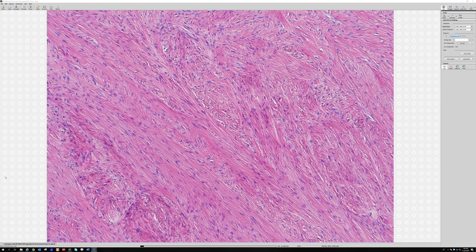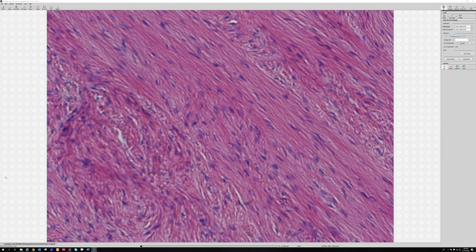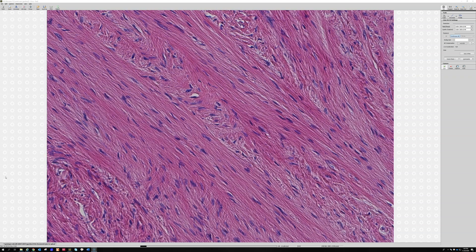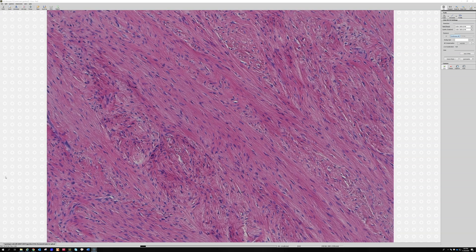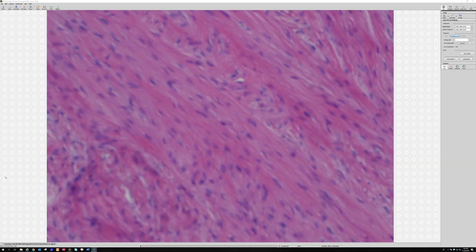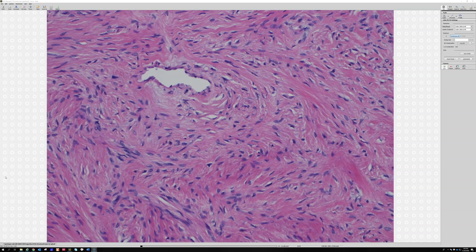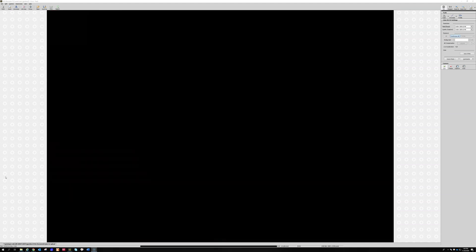At higher power, we can see that in between the spindle cells there are actually little tiny collagen fibers — little threads of collagen. That tells us we're dealing with something that's making collagen, so probably fibroblastic or myofibroblastic, maybe neural, but probably not smooth muscle. The cells are very bland — almost no atypia, no pleomorphism, very hypocellular, no mitoses.